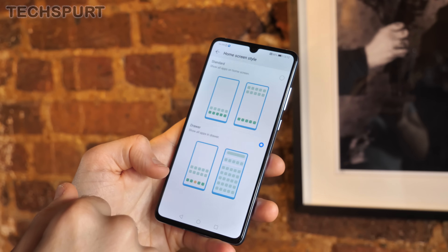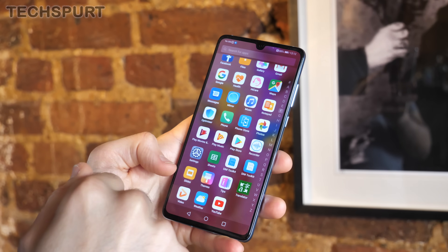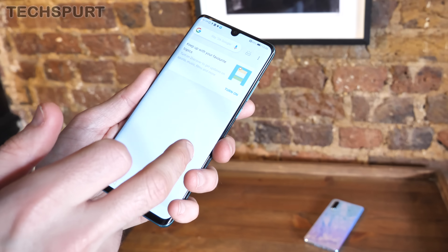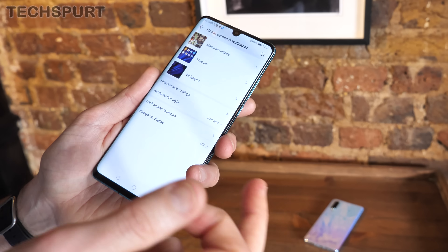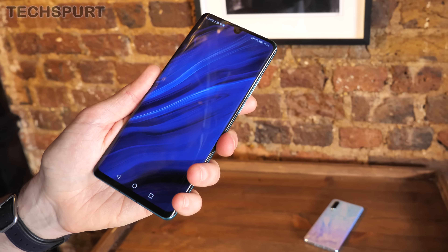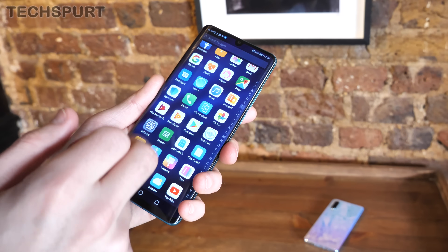First up, we highly recommend activating the apps drawer to tidy away all that clutter from your desktops into a nice tidy little compartment. To do this, just head to the P30 settings, then go to Home Screen and Wallpaper, and then select Home Screen Style. Just change this to the second drawer option and an apps tray will magically pop into existence. Mission accomplished — all the clutter has been tidied away.